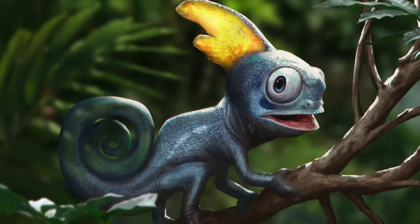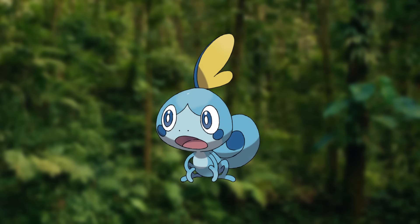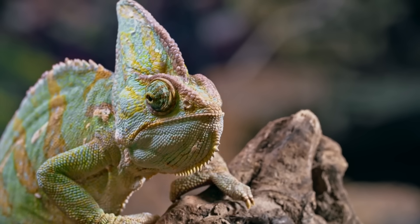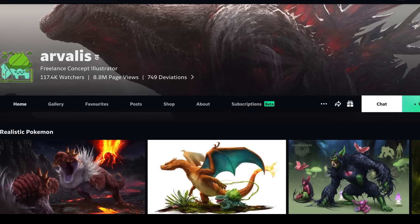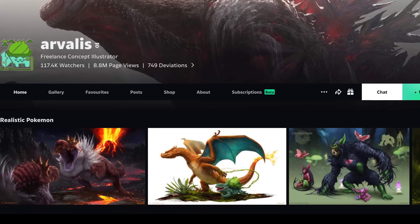Have you ever wondered what Pokemon might look like as realistic creatures? By their very nature, Pokemon are highly stylized, so reimagining them as more biologically feasible lifeforms presents an exciting challenge. This concept is the idea behind The Realistic Pokemon Project, a series by RJ Palmer, aka Arvilus, who is one of my favorite creature designers.